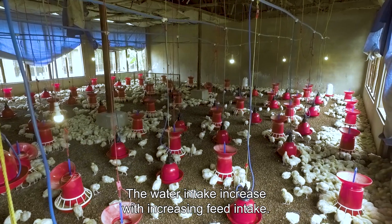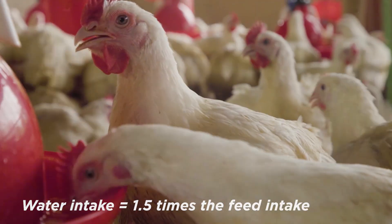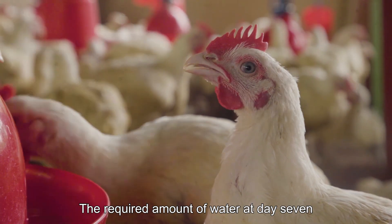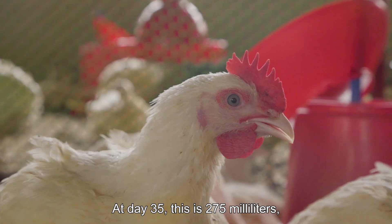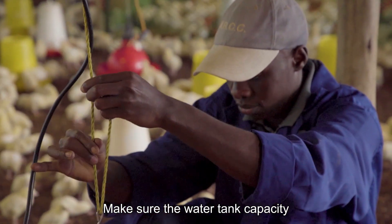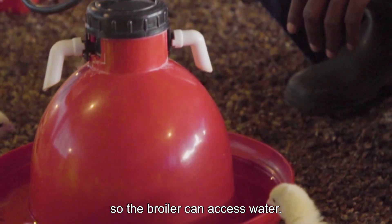The water intake increases with increasing feed intake. Approximately, water intake is 1.5 times the feed intake. Make sure the capacity of your drinkers is large enough to provide your broilers with all the water they need every day. The required amount of water at day 7 is about 50 milliliters. At day 35 this is 275 milliliters, which is 5 times higher. Make sure the water tank capacity caters for the additional amounts. Adjust the height of the drinkers so the broiler can access water without spilling.